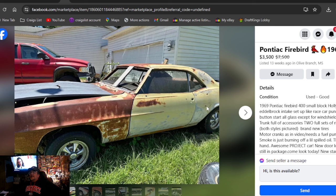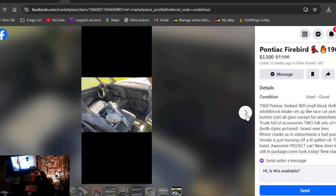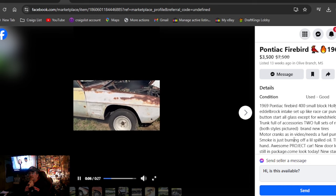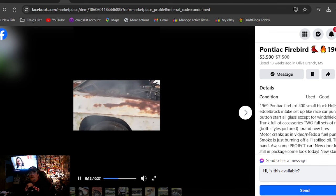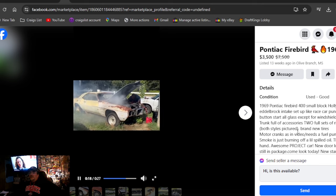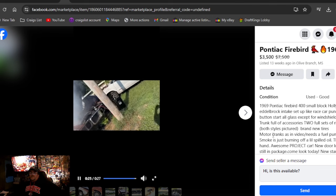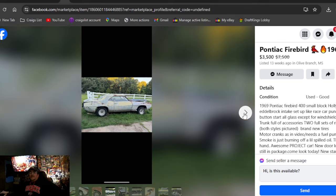1969 Pontiac Firebird — he's dropped the price from $7,500 down to $3,500. Been out here for 13 weeks in Mississippi. I like the Krager wheels and some new tires, and it doesn't look in that bad of shape. It has a video of it running. The smoke is some oil they spilled. Title in hand. Sounds like a derby car. Got all kinds of smoke pouring out of that thing.